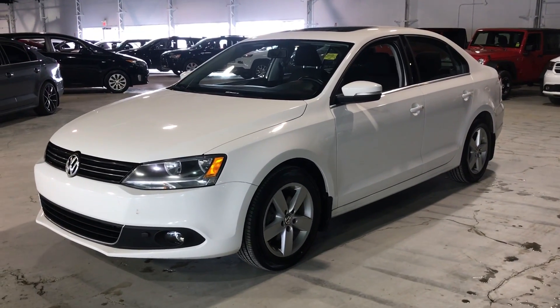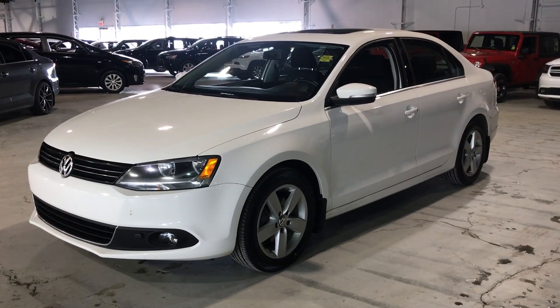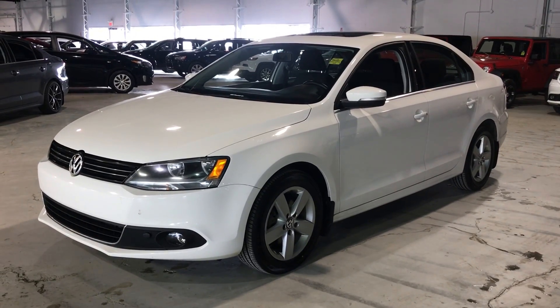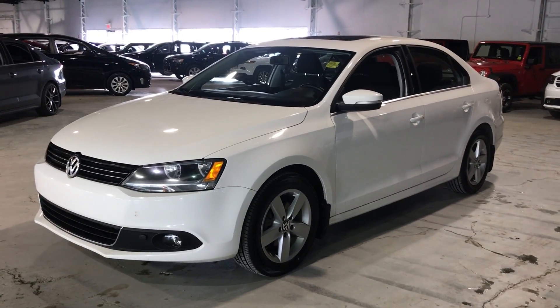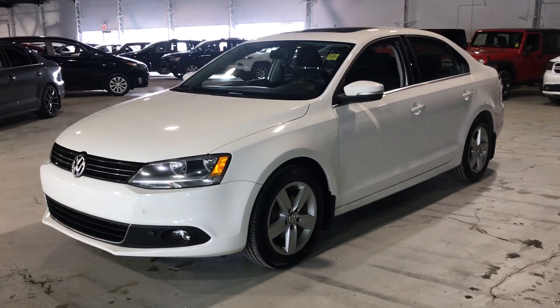As you can see, the car is in great shape. If you do have any questions or any concerns, please let me know. You can either email me back or shoot me a text at 780-264-0279. Again, it's Wes, 780-264-0279. Thank you very much, I'll talk to you next time.